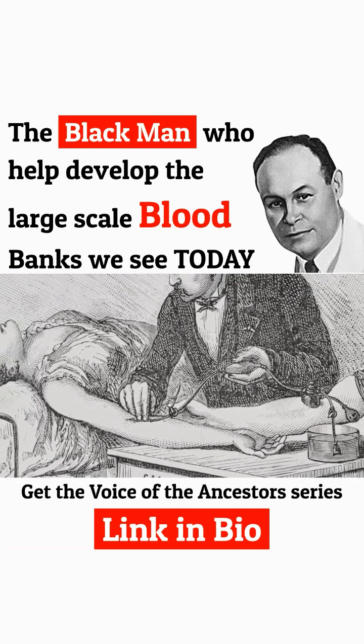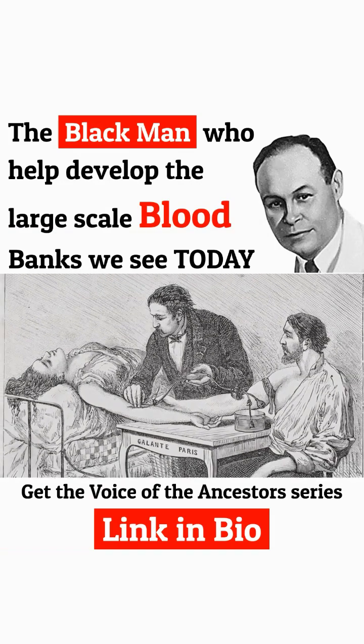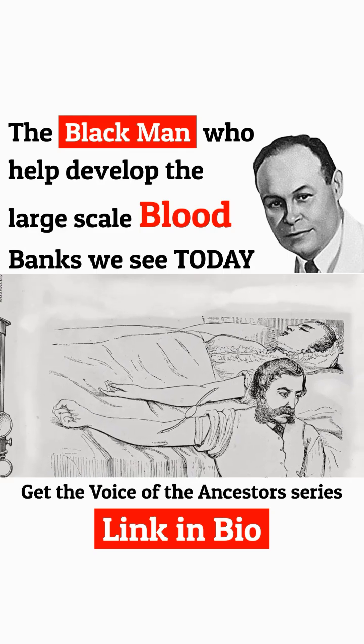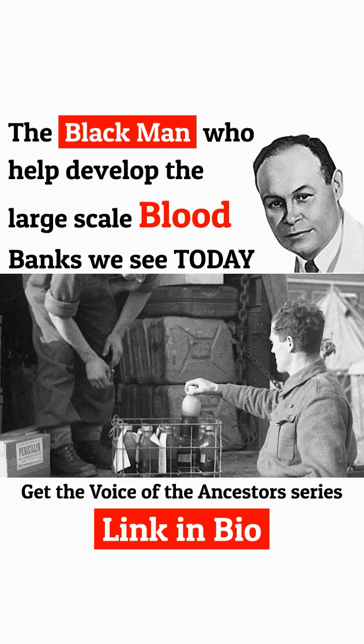The original types of transfusions were live transfusions — sometimes the donor and the recipient were actually physically attached to each other. Obviously that's not very practical if you want to scale that up to give many transfusions to many patients. And so this issue of storing blood was very important.